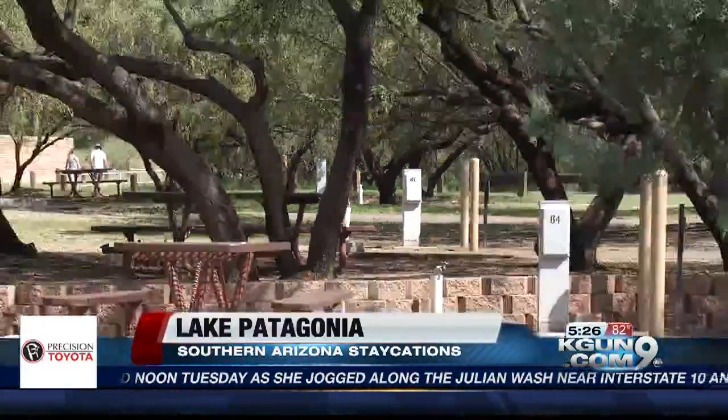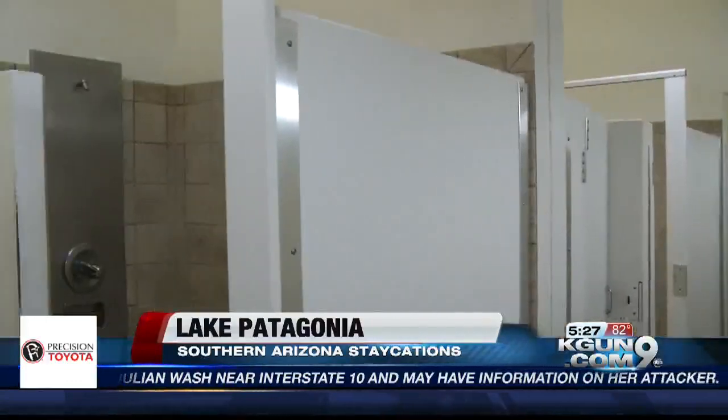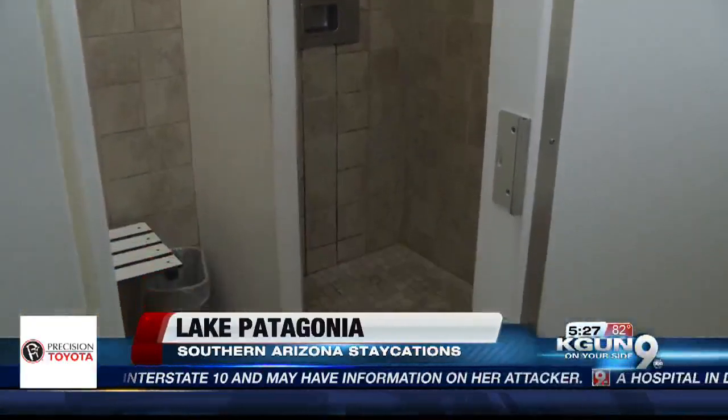It was originally built by a group of ranchers in the area association back in the late 60s. The state has developed the lake and park a lot since then, adding boat docks, campgrounds with electricity and hot showers — a favorite of campers and swimmers.